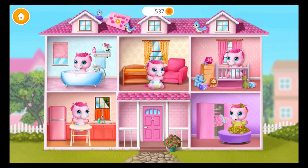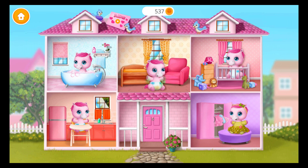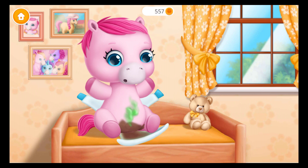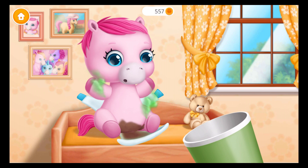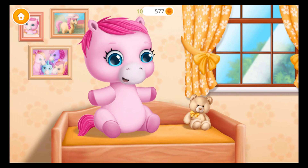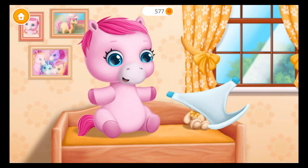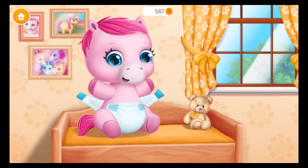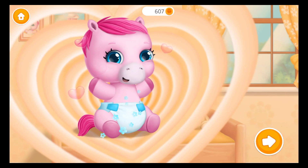Take care of a baby pony. Uh-oh. Let's check her diaper. Ew! Throw it away, please. Wipe it off. Great! Now let's put the clean diaper on. Don't forget the straps. Yay! Good job! Thank you for your help.